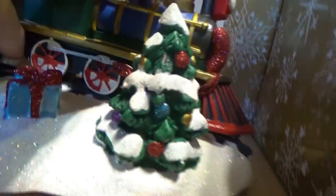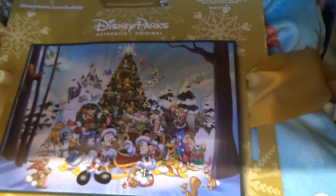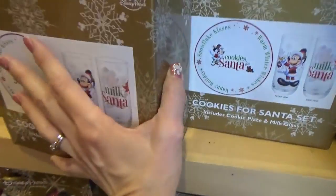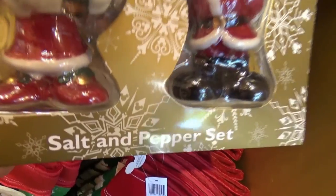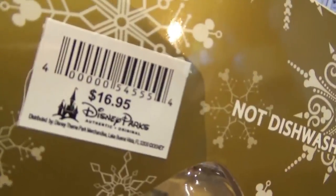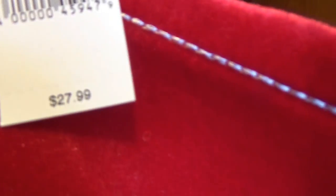Here's a magnetic holiday countdown calendar for $19.99. Here's a ceramic Mickey train figurine for $49.95. We have the holiday fleece throw — it's a blanket — for $59.99. Look how cute it is; it has all the characters on it. Here's the cookies for Santa set, which includes a cookie plate and milk glasses for $24.99. Mickey and Minnie salt and pepper shakers are $16.95 — such cute little Santa outfits. This stocking here is $27.99, and this ornament stand was $19.99.